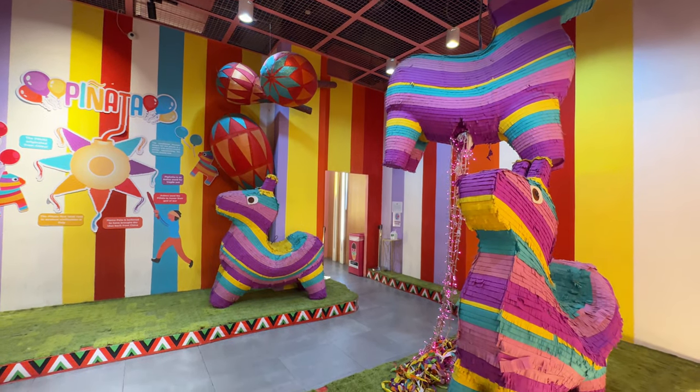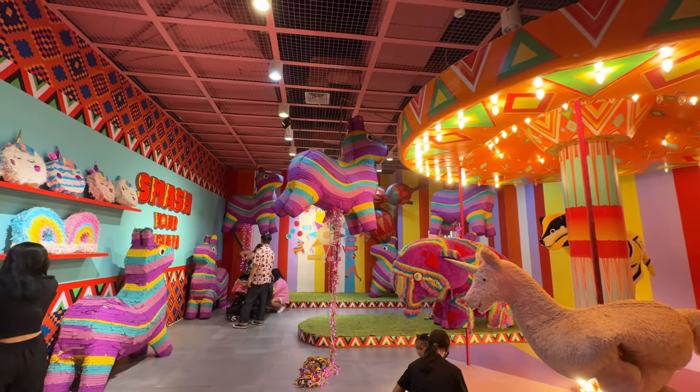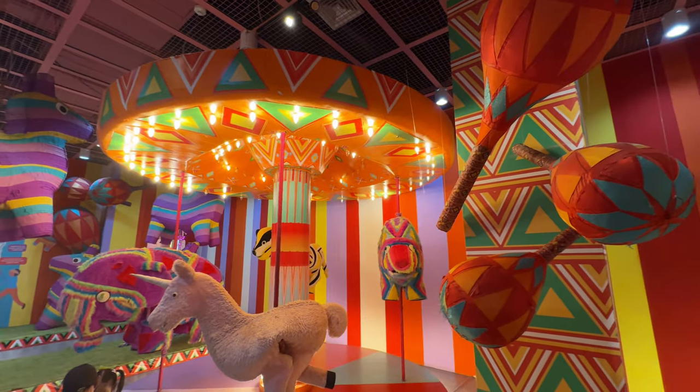Next stop is the piñata room — you can smash your piñata and get a prize here. I absolutely love this room because the colors are so vibrant. And their carousel is also so pretty.